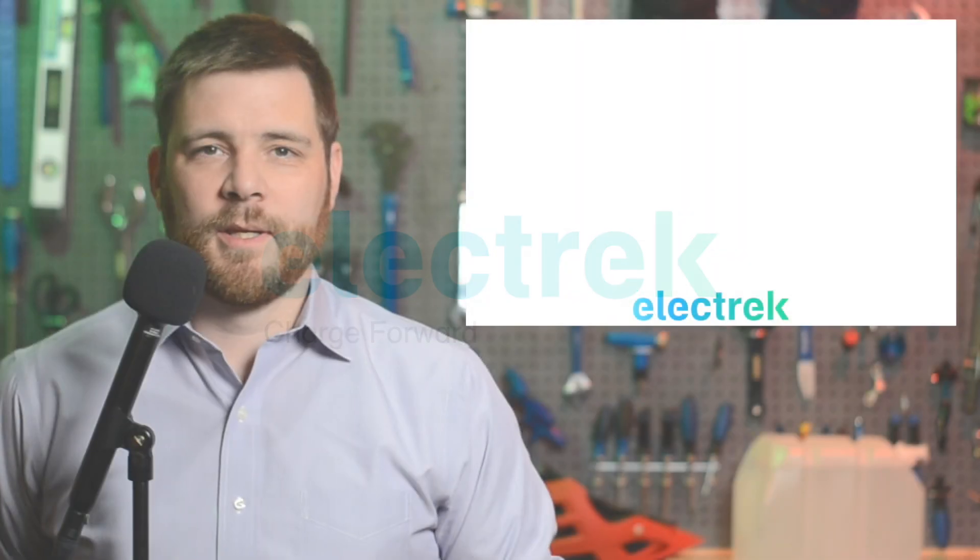Hello, and welcome to Quick Charge by Electrek. I'm Mikey G, and it's Tuesday, August 30th.